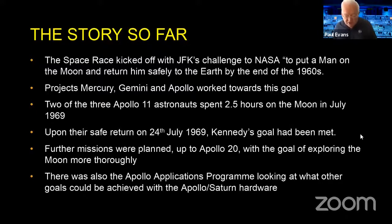They also had something running in parallel called the Apollo Applications Program, which was about looking at other ways they could use the Apollo Saturn hardware. They'd built a moon-capable rocket, but what else could they do with it? We'll look at that as well, starting off with Apollo 12.